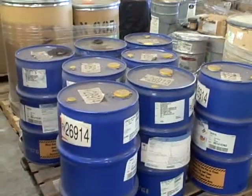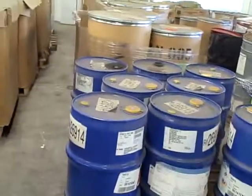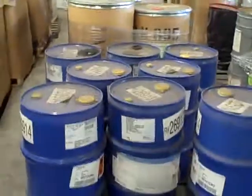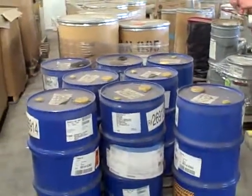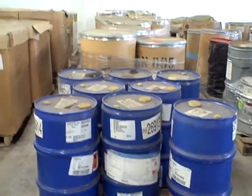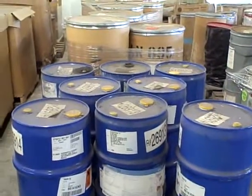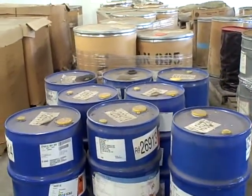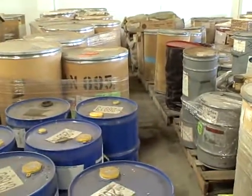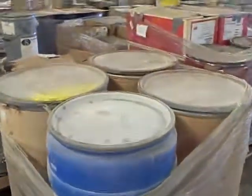These blue tins contain a liquid UV stabilizer — Tenofin 765, made by See the Specialty Chemicals. It can be used in almost any plastics as a UV stabilizer, but it's primarily for coatings materials. There are eight drums of those.